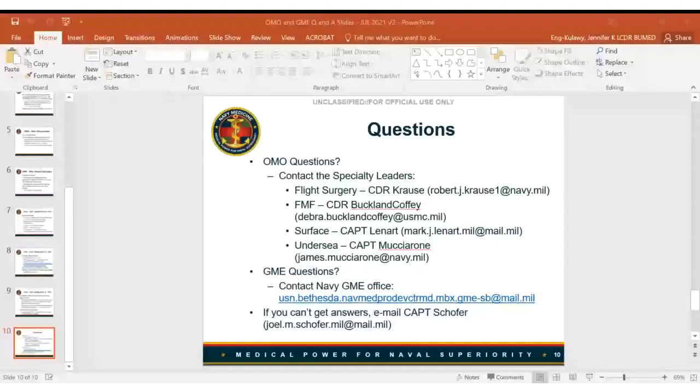Captain Schoffer emphasizes that one of the biggest mistakes medical students make is failing to account for the possibility of a one-year deferment. They all need to apply for some internships they could match into if they wind up getting a one-year deferment. That concern is really only relevant to medical students. The floor is now open for questions — anyone with microphone access can unmute and ask questions, or raise your hand, or type in the chat.